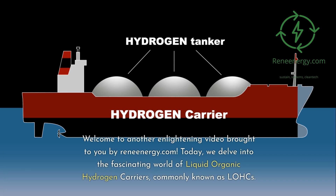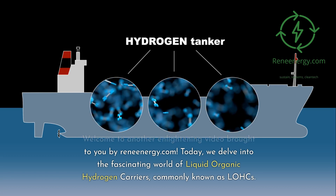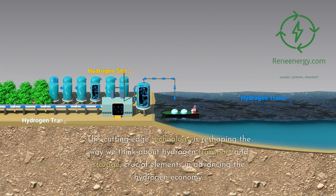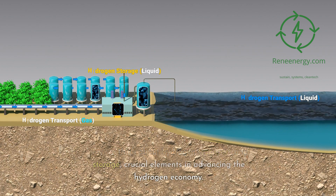Welcome to another enlightening video brought to you by ReneEnergy.com. Today, we delve into the fascinating world of liquid organic hydrogen carriers, commonly known as LOHCs. This cutting-edge technology is reshaping the way we think about hydrogen transport and storage, crucial elements in advancing the hydrogen economy.